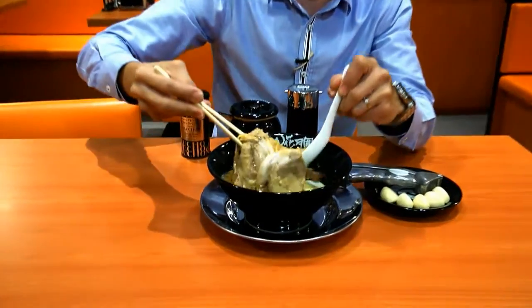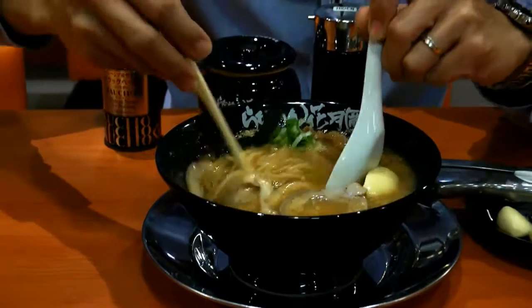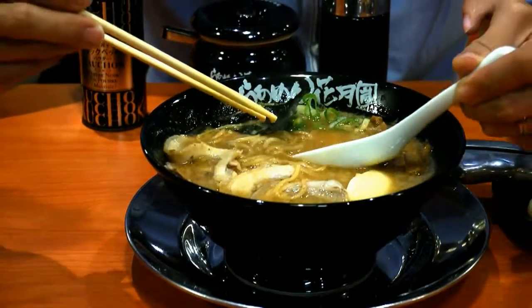Starting with the soup, first taste the richness and fragrance of the garlic and pork bones. You may wish to add in other seasoning to customize the taste to your liking.